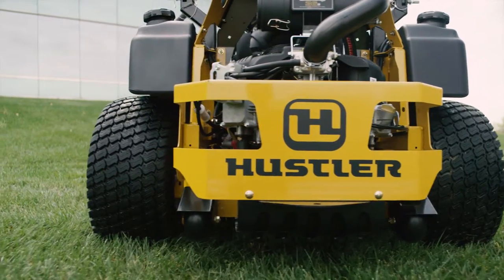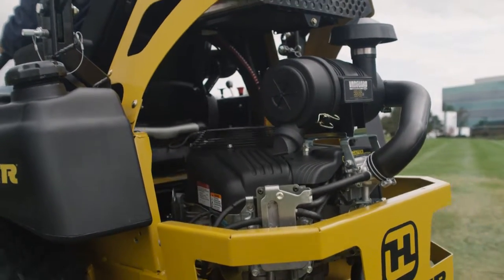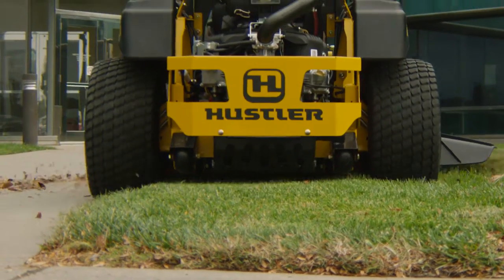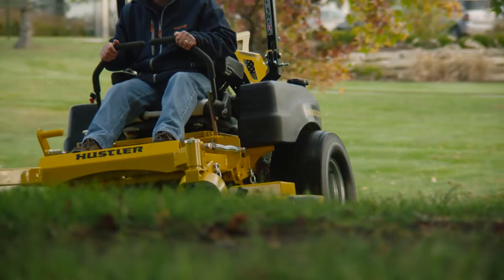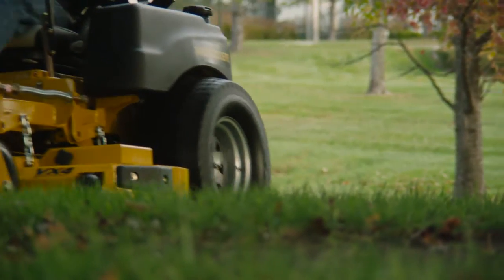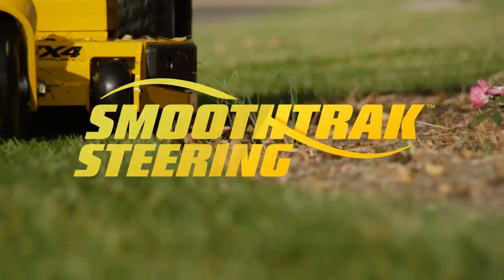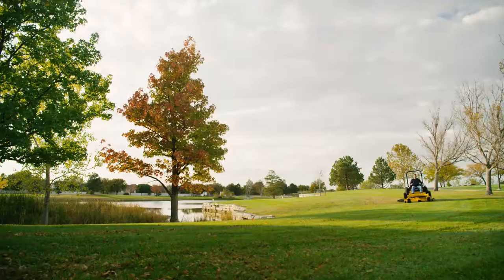Choose from the biggest, baddest big block engines on the market with both fuel-injected and carbureted options. With giant 26-inch rear tires, strength is an understatement. The Super Z Hyperdrive is a first-class performer. Hustler's patented smooth track steering allows precise turning to minimize trimming, even with a machine this big and strong.